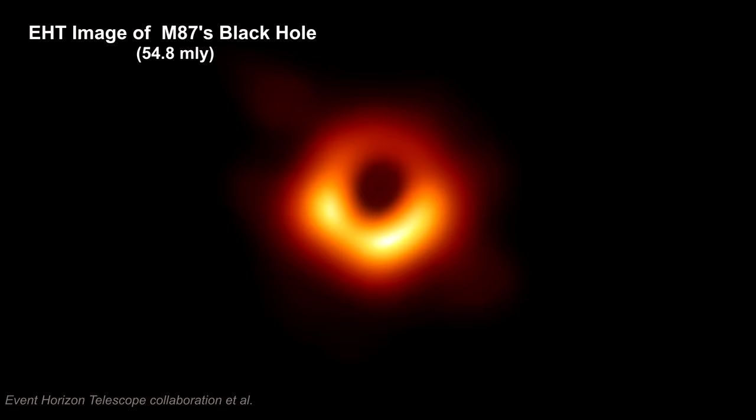But first, we'll take a deeper look at this jet. It provides information on our line of sight orientation and explains some of the physics needed to fully understand the black hole's image.